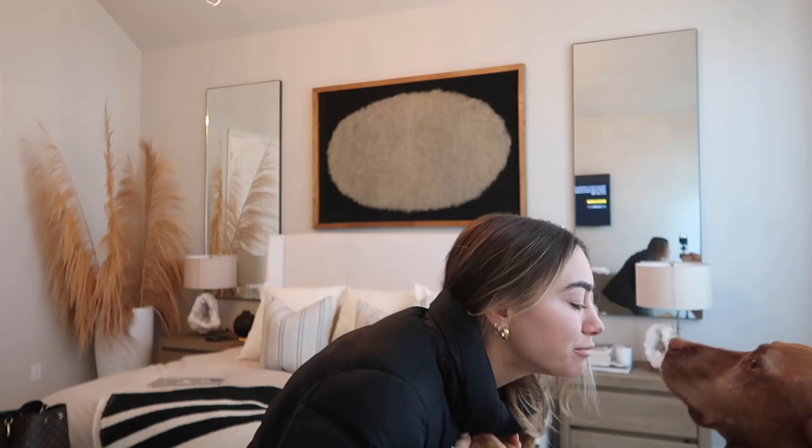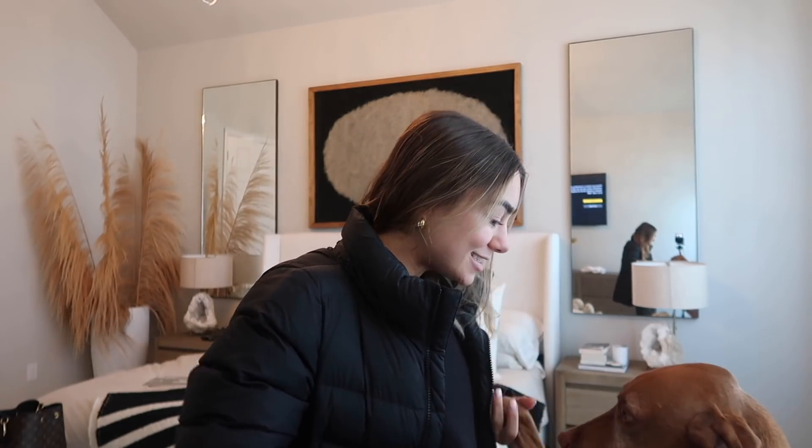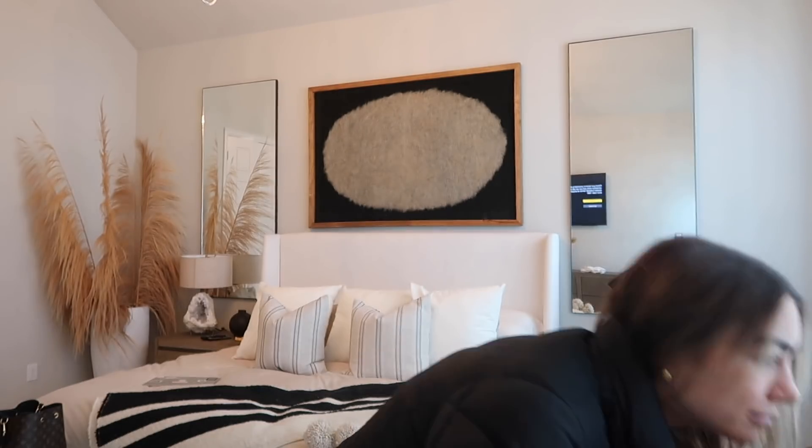Welcome back to the channel, welcome to this vlog. The deal is Hunter is out of town for work for the next four days. I just found dog walking clothes so he's freaking out. I thought I would vlog the next few days — just me, some girl time with Goose — and bring you guys along for what I do when Hunter's out of town. We're about to go on a little doggy walk.